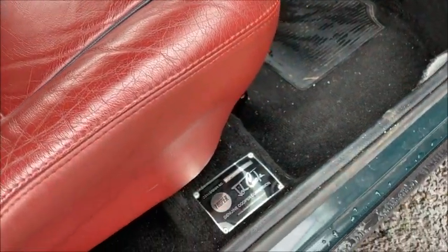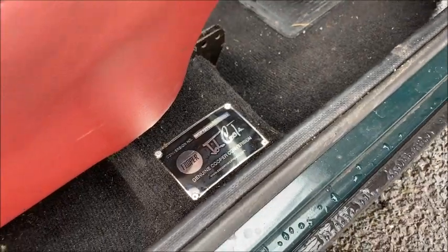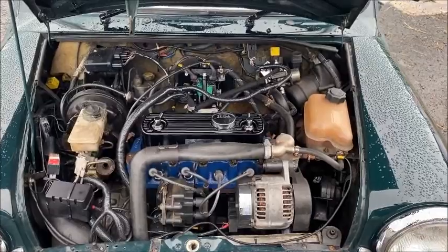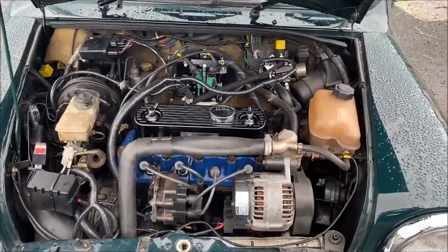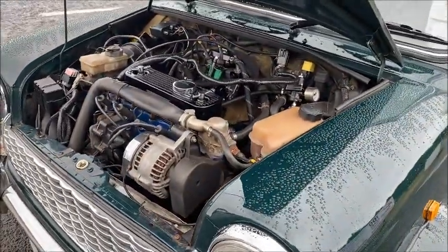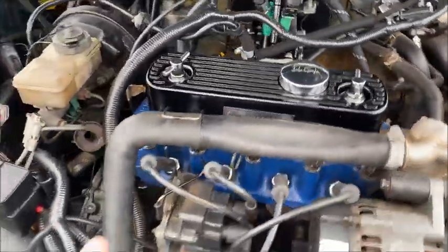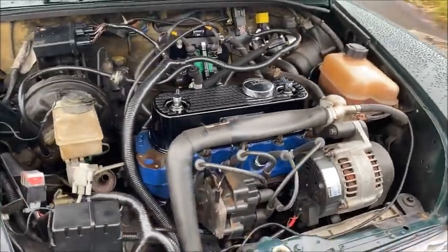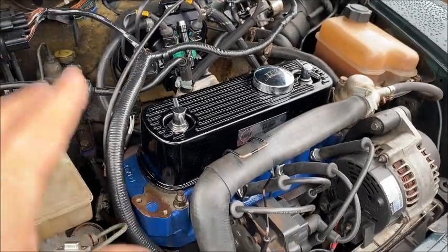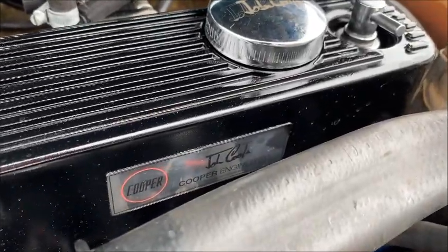Coming to the last item, there's this lovely little plaque here bearing John Cooper's name and a genuine Cooper conversion notice — so this Mini has had a John Cooper Works conversion carried out. Lifting the bonnet, we're greeted with the 1275 multi-point injection engine. The conversion included a polished and ported cylinder head — Stage 2 I believe — with roller rockers, and the polished rocker cover itself has a little plaque speaking of John Cooper Engineering.